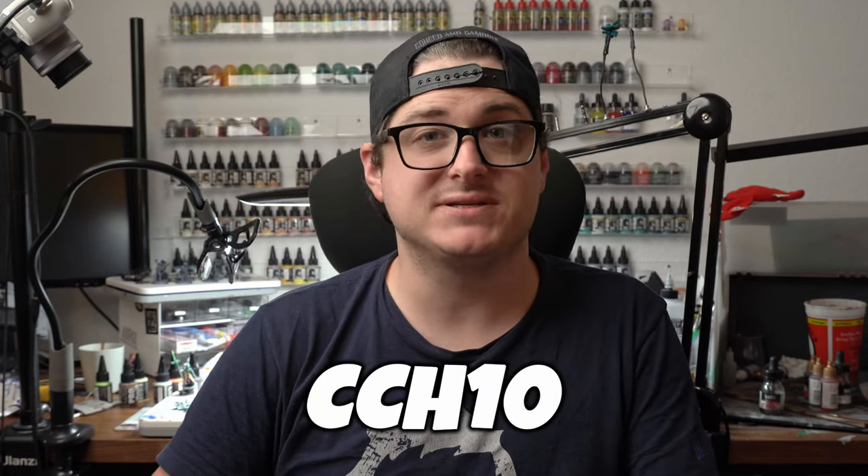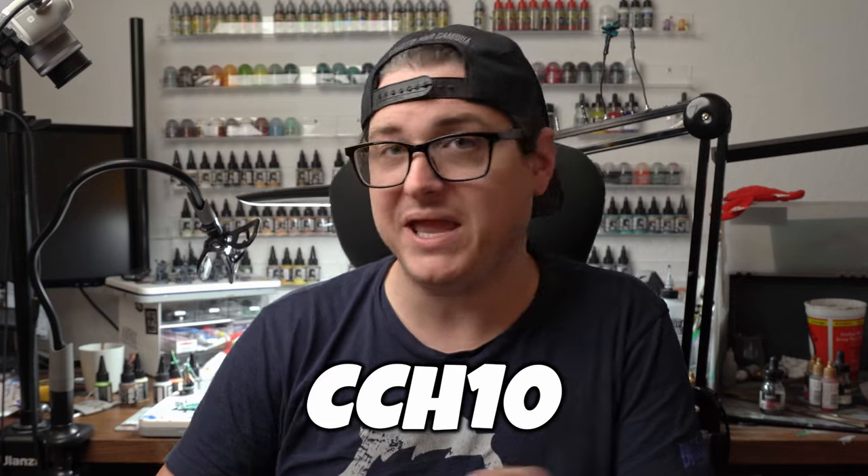Amazon is not the only place to get great deals on hobby stuff. You can use code CCH10 at checkout for 10% off your order on Pro Acryl paints, brushes, basing material, and all the great stuff from Monument Hobbies that I highly recommend and personally use every single day.